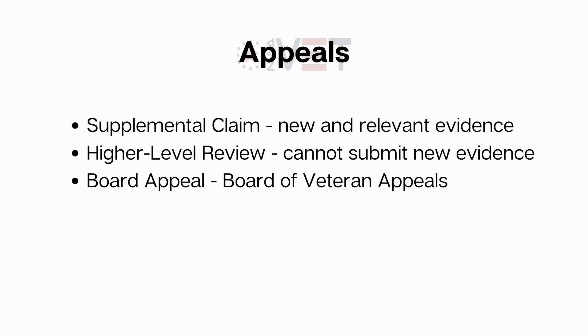There are three avenues for appeal with the VA. You can file a supplemental claim — in order to do so, you must have both new and relevant evidence that the VA hasn't seen before and that is relevant to your disability. Or you can file a Higher Level Review if you don't have new evidence, meaning a more senior rater will look at your case and issue a decision. Or you can appeal to the Board of Veterans Appeals and have your case examined by a veteran law judge.